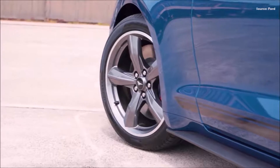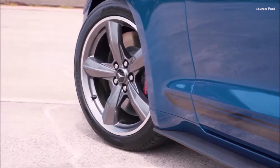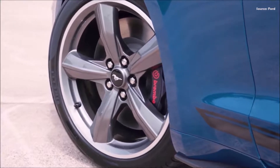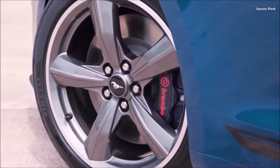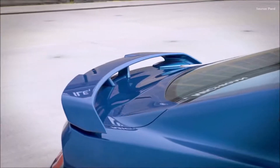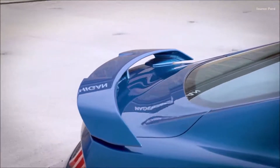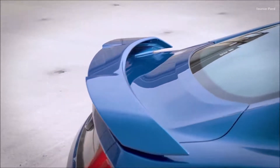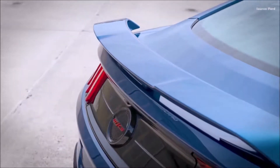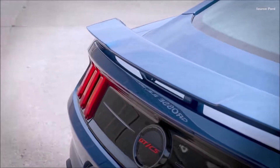Since the first-generation Mustang, the California Special has represented a uniquely regionalized appearance package with special styling cues. The updated 2022 Mustang GT California Special embodies this tradition. Based on the 2022 Mustang GT Premium Fastback and Convertible models, the latest California Special Appearance Package pays homage to the original version's blacked-out grille, side racing stripes, and rear fender scoop.